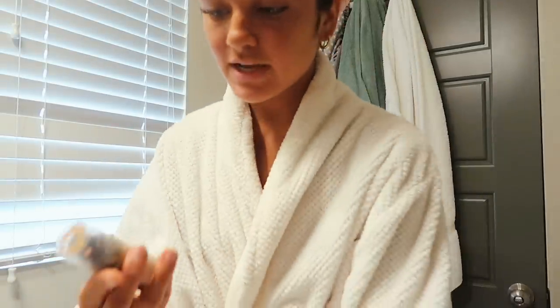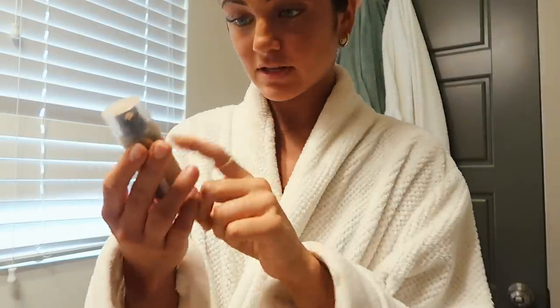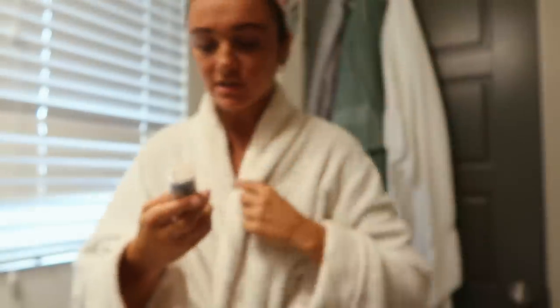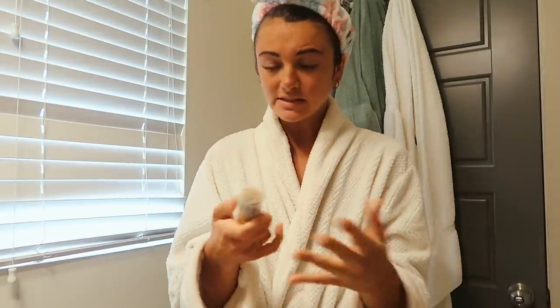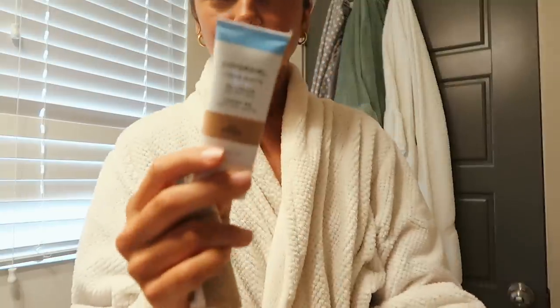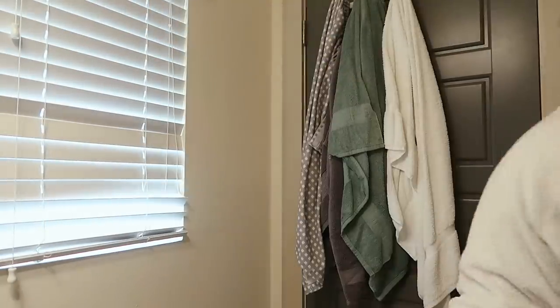For foundation I use Revlon when it's an important day — shade 'Toast' because it's a darker color than my normal one, and since I have a spray tan it'll blend better. On normal days I'll use just a BB cream, either the CoverGirl or the Maybelline — they work just as good.